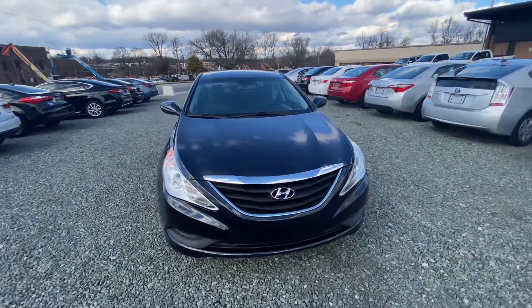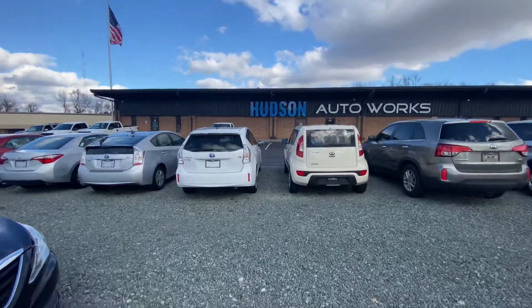If you have any inquiries or just want to browse around, you can find us at HudsonAutoWorks.com.